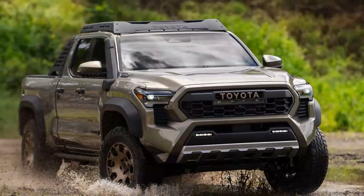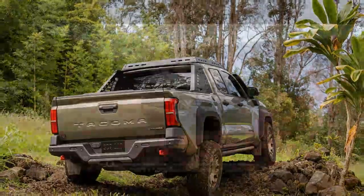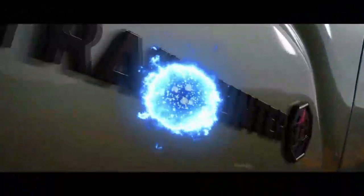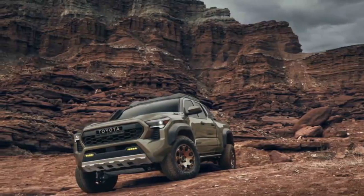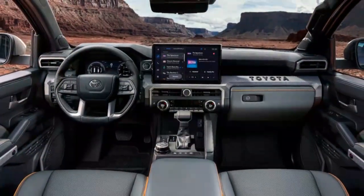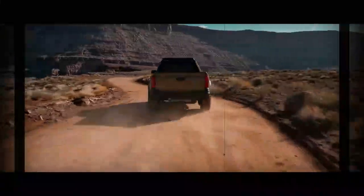A multi-link live axle with coil springs and an electronic locking differential ensures optimal rear articulation and traction. Up front, forged aluminum control arms, finished in bronze and debossed with Trailhunter, are built to withstand rugged conditions. For enhanced wheel articulation, drivers can electronically disconnect the front anti-roll bar using the stabilizer disconnection mechanism (SDM) from inside the cabin. The suspension offers a lift of 2.0 inches in the front and 1.5 inches in the rear, further boosting its off-road capabilities.